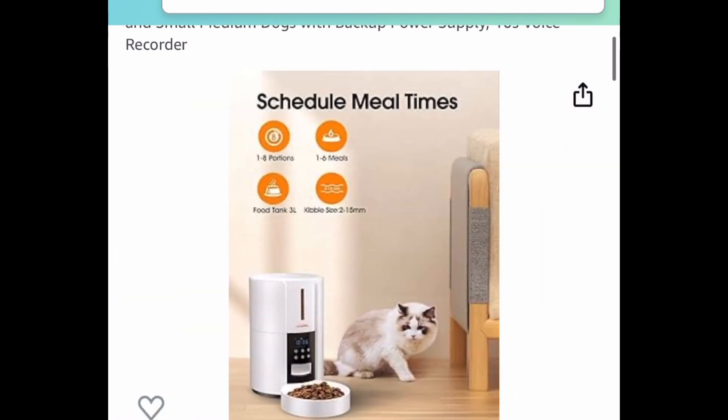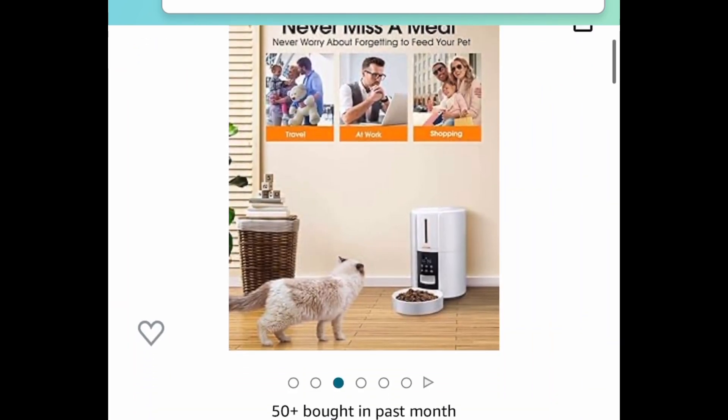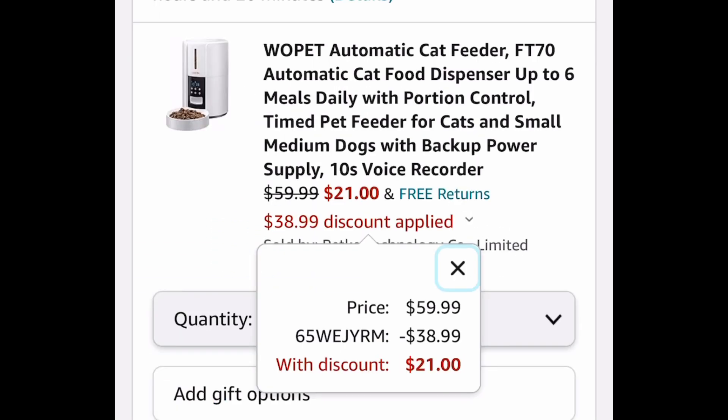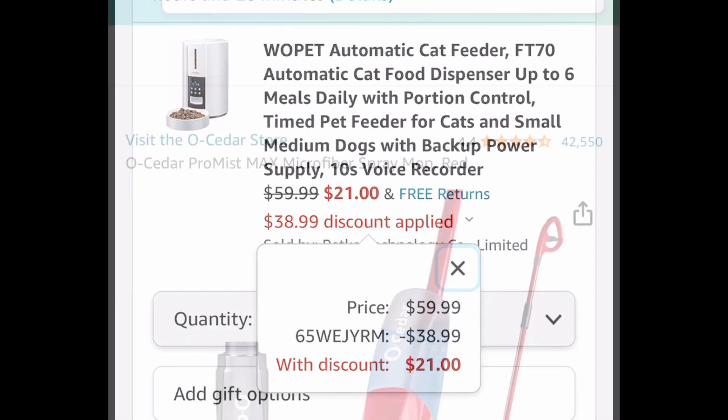Another great item is this automatic pet feeder — it's a three-liter capacity. Currently priced at $59.99, but it works only on the white one with the code, and you'll pay only $21.